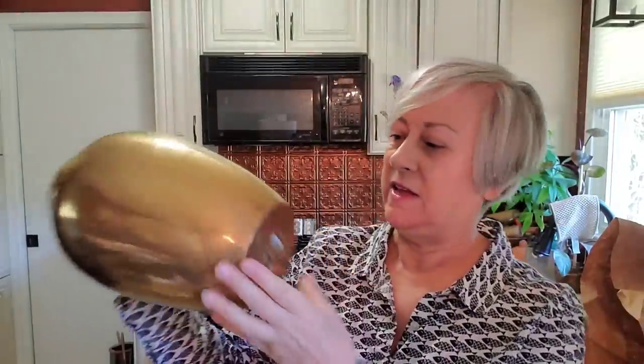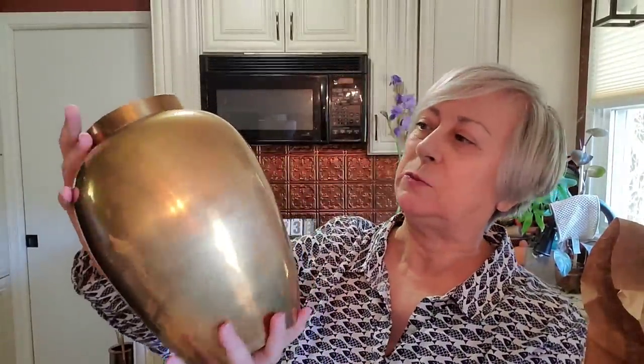This I could not believe my luck on — a brass ginger jar and it is quite heavy. There was a sticker on it — all you can see now is 'made,' so it was made somewhere. My guess is this was probably made in India. It's a gorgeous piece, a little worn on the inside but that's no big deal. Believe it or not, I only paid four dollars for this piece — an amazing find.